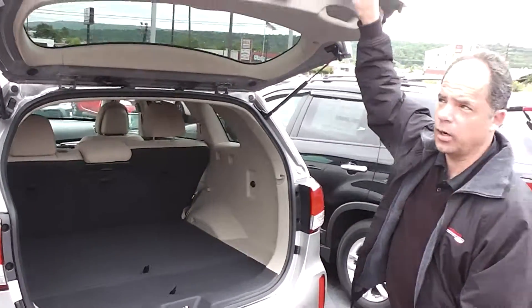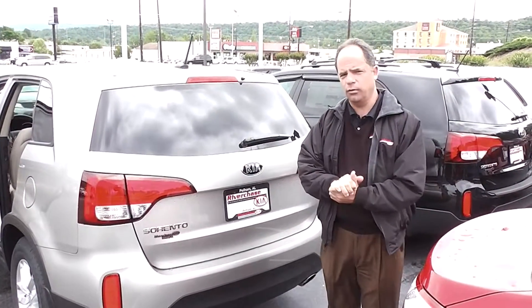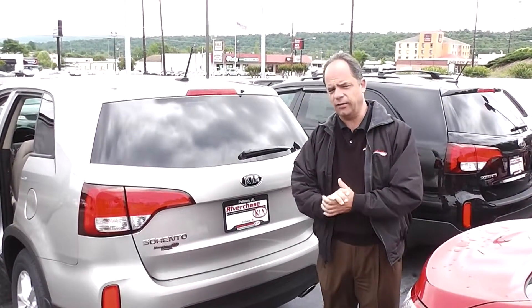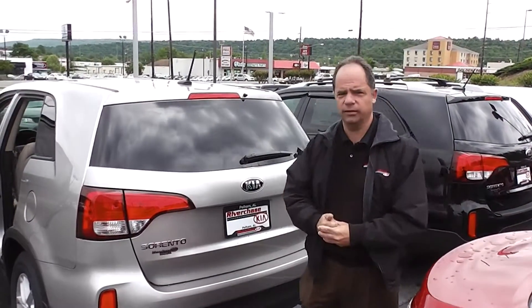Again, I want to thank you for inquiring about the new Kia Sorento. My name is Ken, and my phone number is 205-987-6518. When you come in and ask for Ken, I'll be able to take care of you in one of these. Thank you.